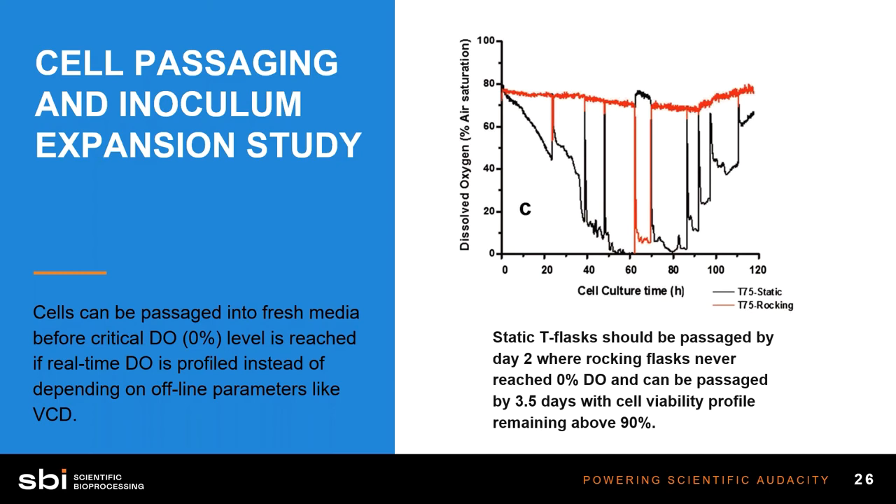It's all about consistency. The cells do not want to be messed with — they want to grow without being touched, without anyone opening the incubator to check on them. What optical sensors provide is a way of real-time monitoring that you can see on your computer screen, so you don't have to open that incubator. You know what the oxygen is doing in there. You don't need to passage the cells as often because you know these cells are maintaining appropriate levels of oxygen and pH as they grow.